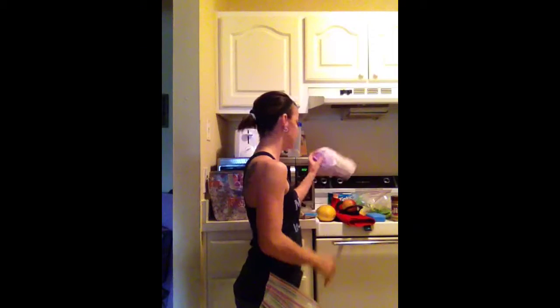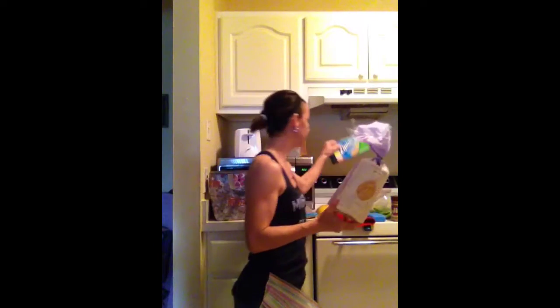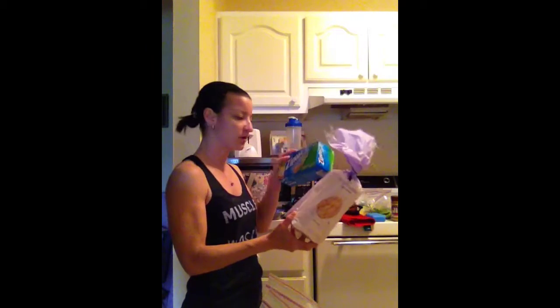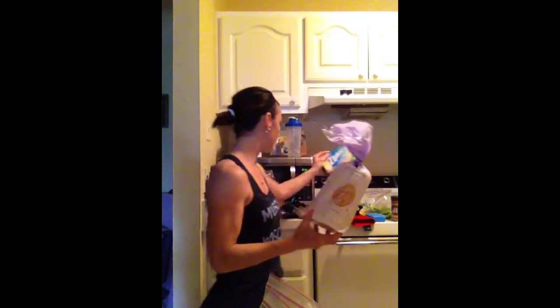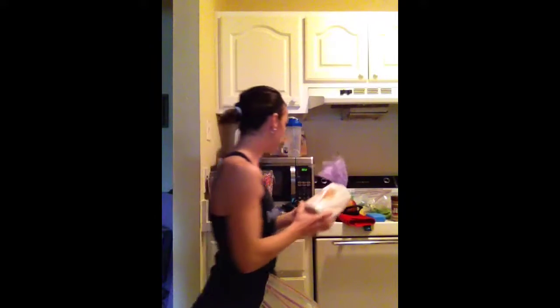Another good snack to have is rice cakes. I just bought a whole bag and portioned them out in a Ziploc bag the night before — one or two in there so I can throw it in my lunch box. And then I'll take a small container like this and put two tablespoons of peanut butter in there. I usually do this the night before so I can just grab my stuff and go quickly.